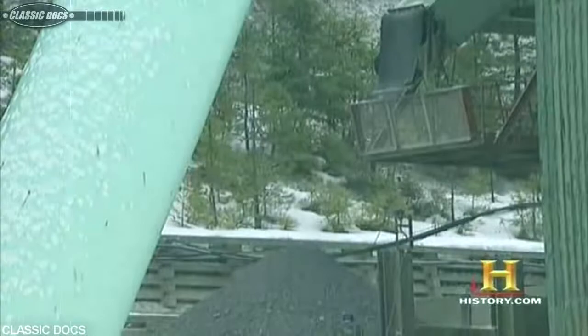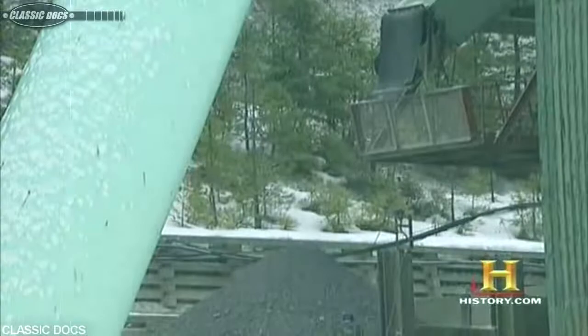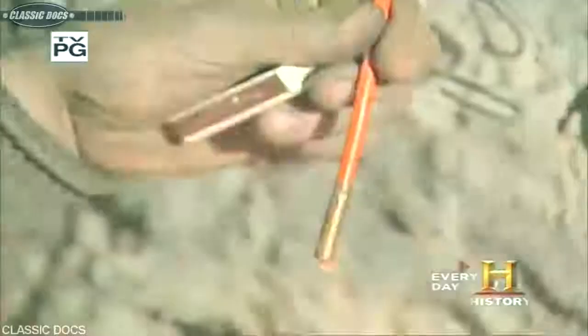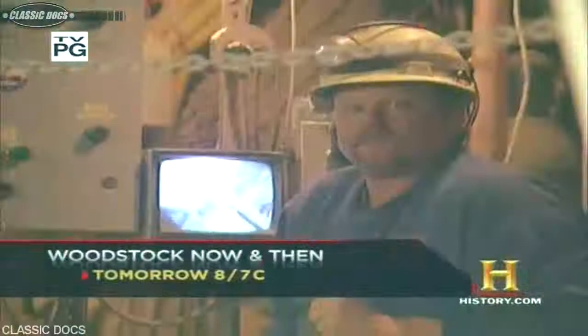It's the final leg of the blast-muck-and-haul cycle, but it's not the end of the line for the ore — it must now undergo processing to unlock the valuable metals trapped inside. The blast-muck-and-haul method used in underground mines like Idaho's Lucky Friday culminates with the ore being hauled to the surface. Now begins the process of extracting the silver and other metals from the rock, and it all begins in the crushing plant.